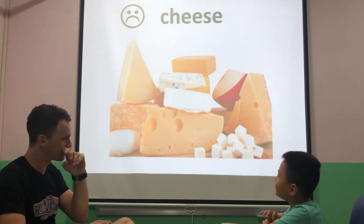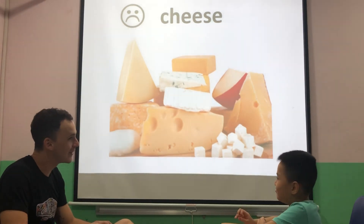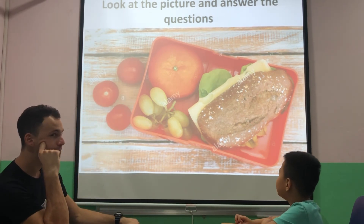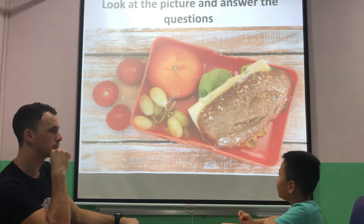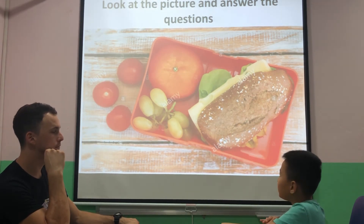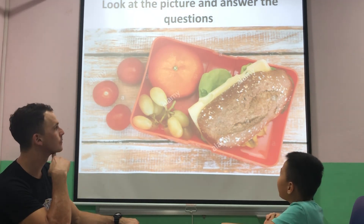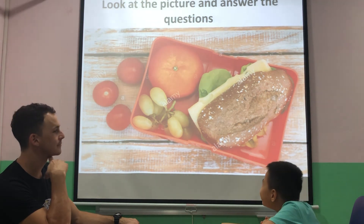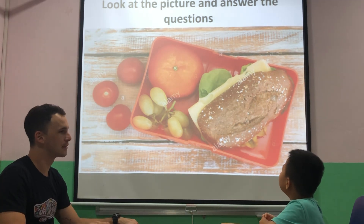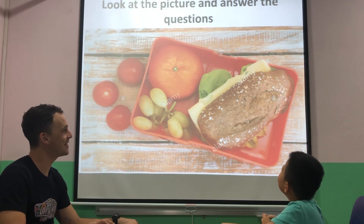What is this? It's cheese. Good. Do you like cheese? Yes. Can you tell me what you see? I can see orange, red, and tomato. Very good. What colors do you see? I see brown, yellow, orange, green. What's on the sandwich? Cheese and salad. Good. Well done.